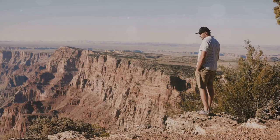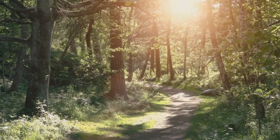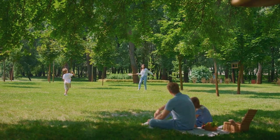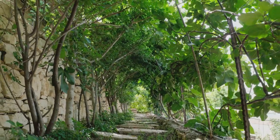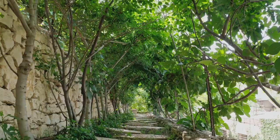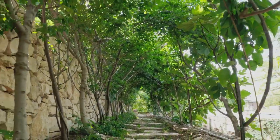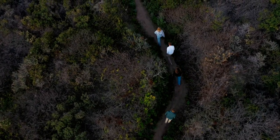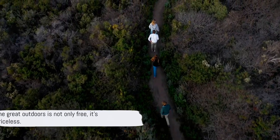Off-peak travel can offer a more relaxed and wallet-friendly experience. The USA is known for its stunning landscapes, and the best part is they're free to enjoy. From the majestic peaks of state parks to the bustling greenery of city parks, there's a natural wonder waiting around every corner. And let's not forget the hidden gems tucked away in the greenways, where you can truly immerse yourself in the tranquility of the great outdoors. These natural attractions don't just offer breathtaking views, but also a myriad of recreational activities — all without costing a dime. The great outdoors is not only free, it's priceless.